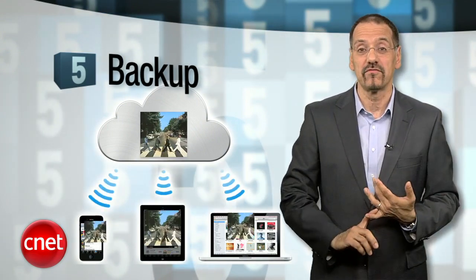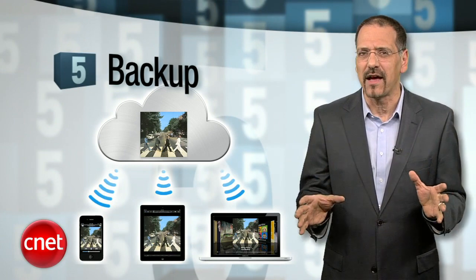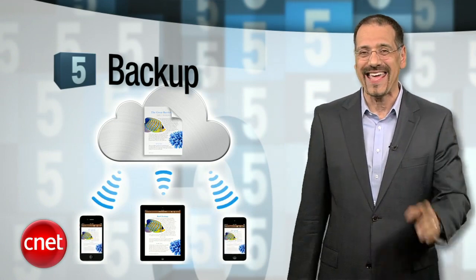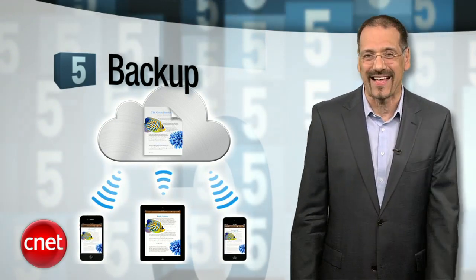That means photos, settings, apps, app data — all that fiddly stuff. And not only is it backed up that way, you can restore all that to a new iOS device you buy easily and wirelessly as well. That's pretty slick.